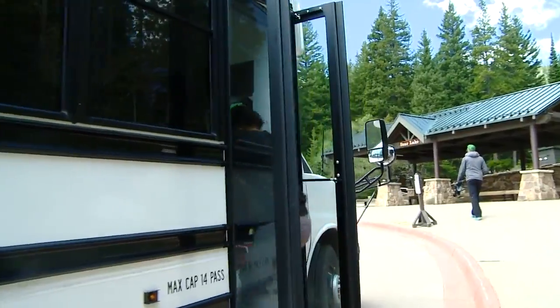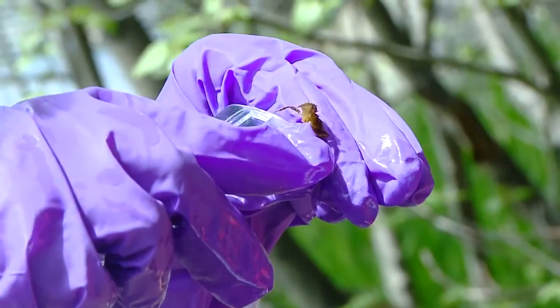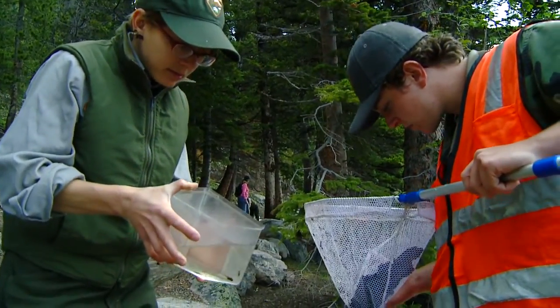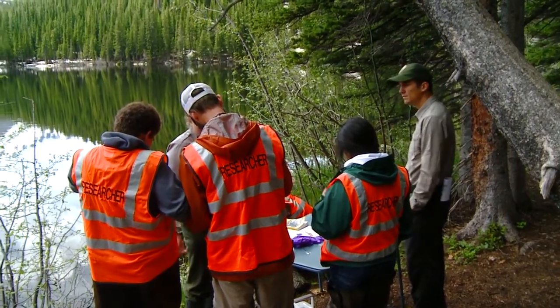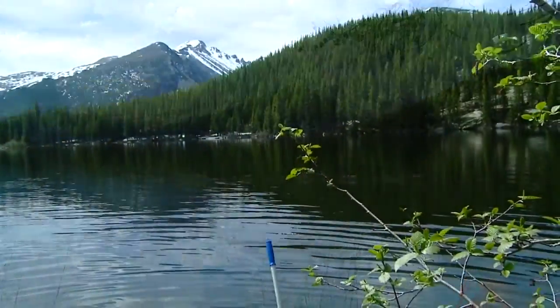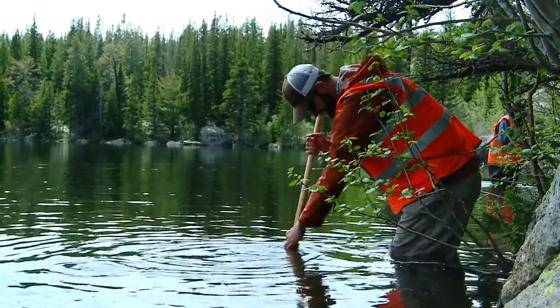We're here at Bear Lake in Rocky Mountain National Park with a group of students from Eagle Rock School. They're citizen scientists collecting dragonfly larvae. Mercury, while it's a natural element that can be found spewing out of volcanoes, is also a man-made pollutant, so it's really unhealthy if levels are elevated. Rocky is one of upwards to 50 parks participating in the project, working with students, volunteers, or teachers to collect these larvae and get them analyzed.